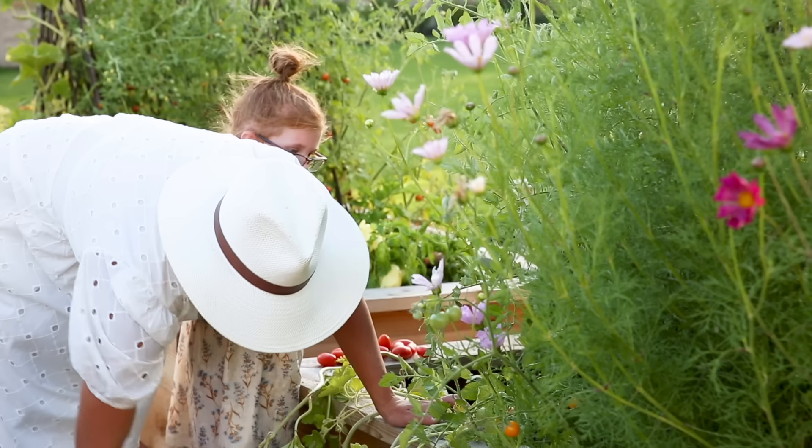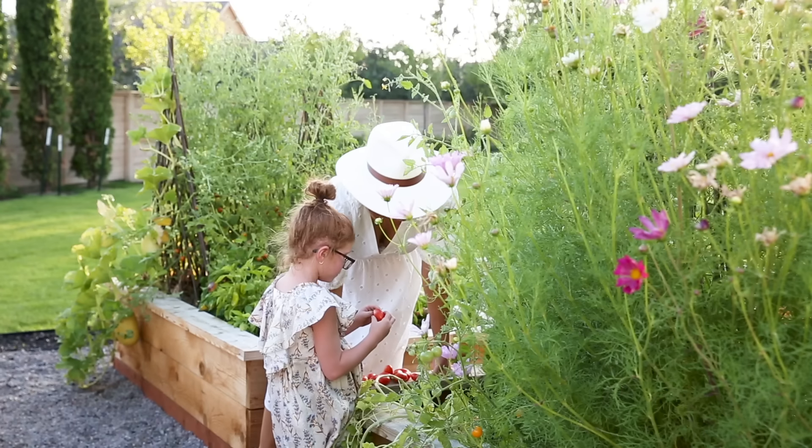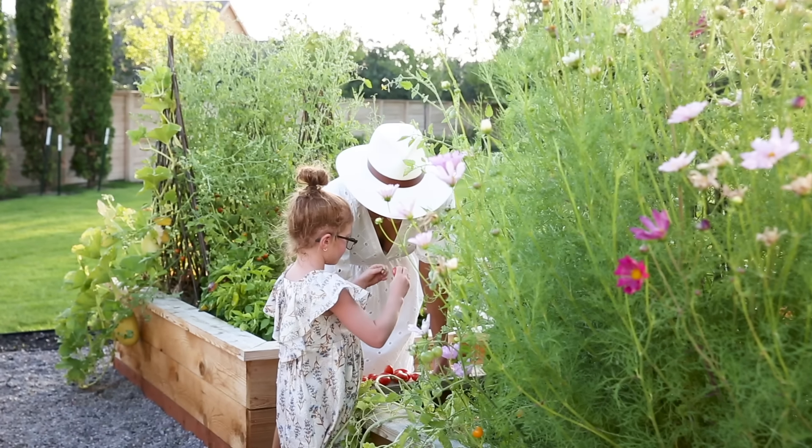I didn't line them — maybe I should have — and then we filled them with an organic soil.